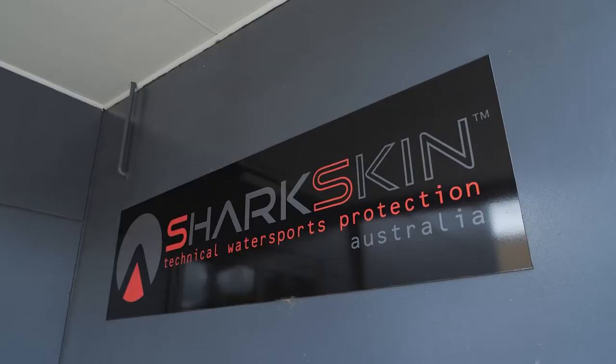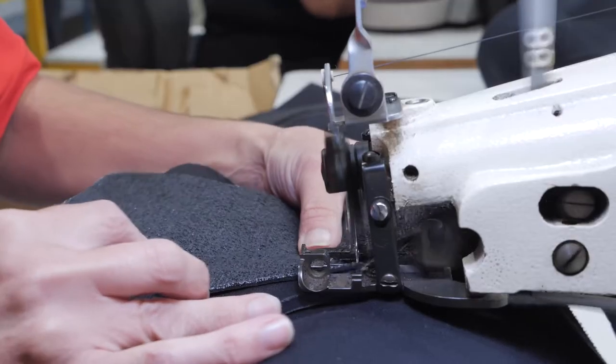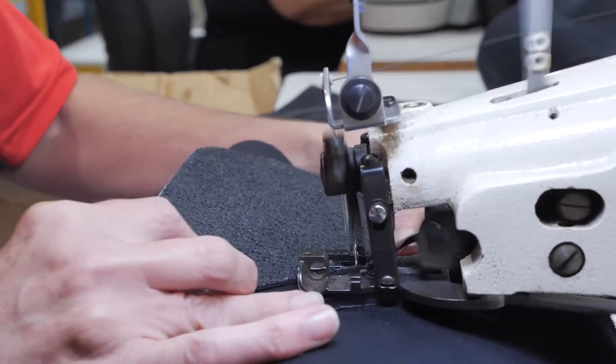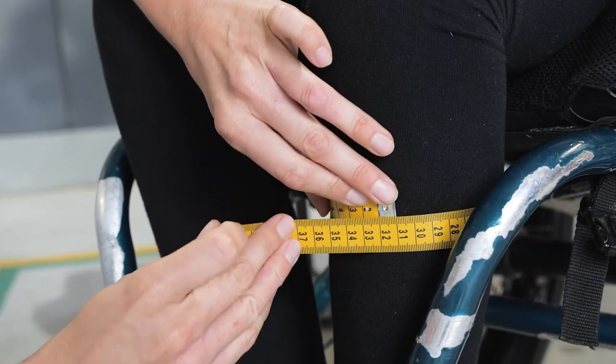One of the other great things about Sharkskin Titanium is it's made here in Australia by a local family company who have been making Sharkskin for over 15 years. You can go directly to the factory or buy it from your local dive shop, and the product can be made to measure.